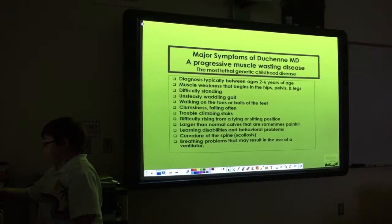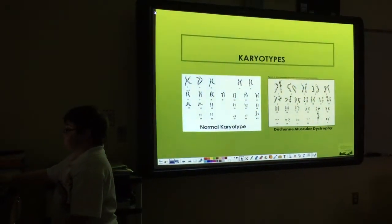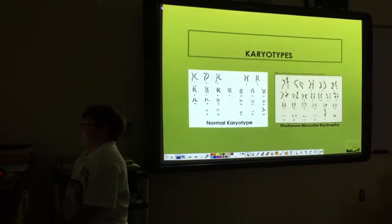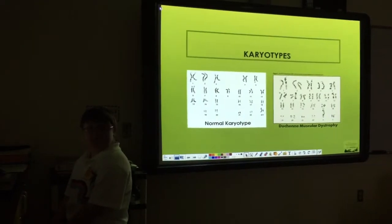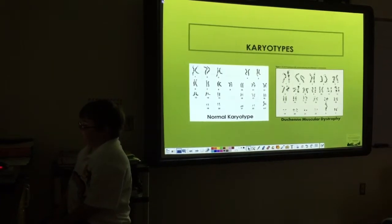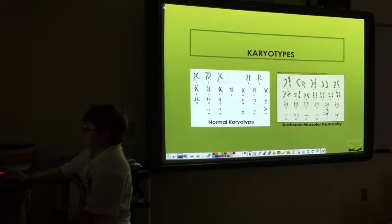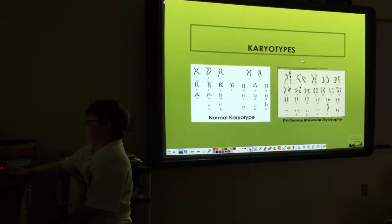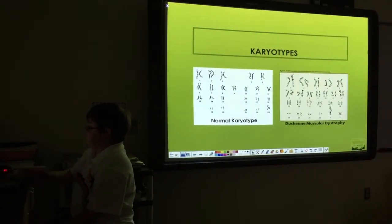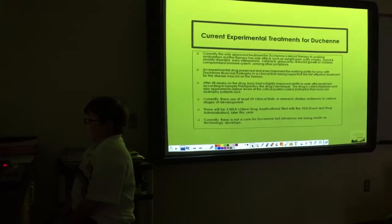Like I said, I'm not really a scientist, so I don't know how to explain it in depth, but here you can see it shows a normal karyotype and the Duchenne Muscular Dystrophy karyotype. You can see how the Duchenne karyotype is different from the normal one — that's basically all I can explain.